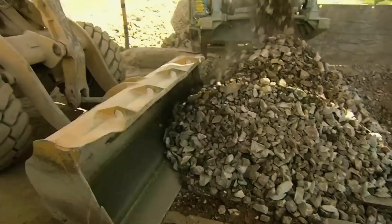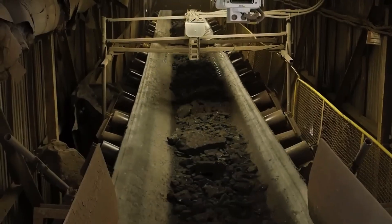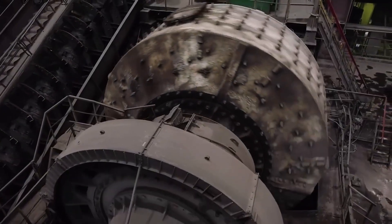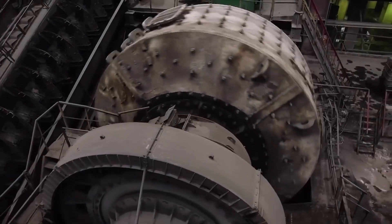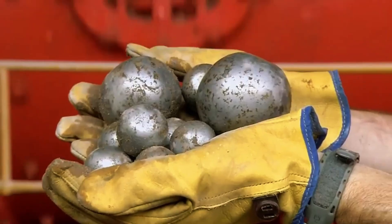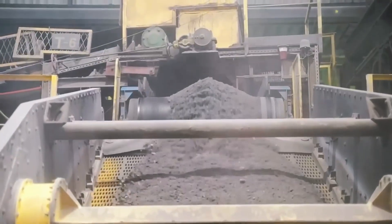At the surface, transformation begins. The first stop is the crusher — massive steel jaws that break the rocks into manageable fragments, essential because oversized pieces cannot be processed efficiently. From there, a conveyor belt carries the material to the ball mill: huge cylinders filled with steel spheres. As they spin, the rock is ground into a fine pulp — a mineral slurry ready for the next phase.